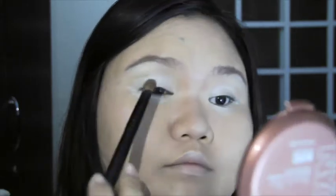We're still on the eyes. The next thing I'm going to be doing is applying this shimmering brownish-yellow eyeshadow, and this is going to make the whole thing look more defined and clear.